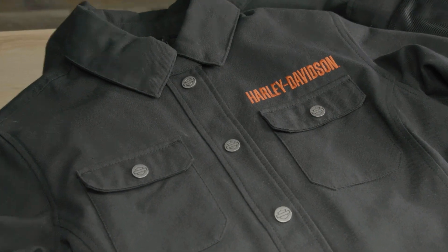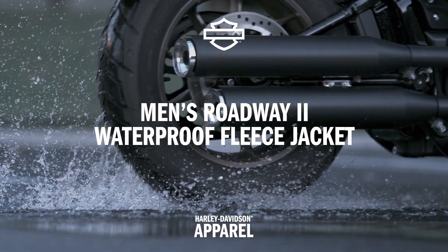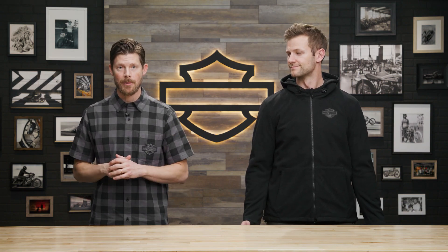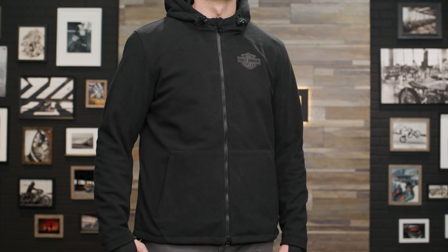Hang tight, I'm going to walk you through its features. This Roadway 2 jacket hits on all three W's with its three-layer fleece material. It's cozy and blocks both the wind and rain.